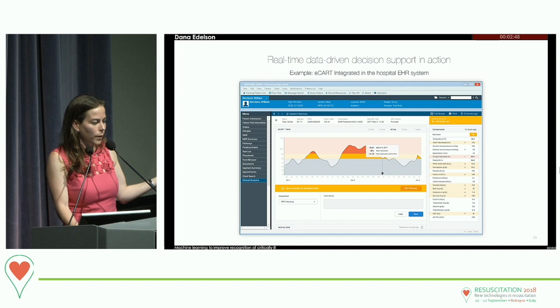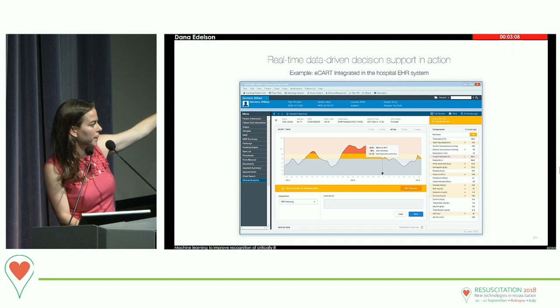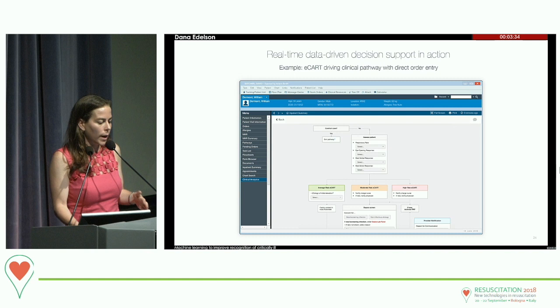Just predicting it isn't going to save a patient's life — we can have the best predictive algorithms in the world, but if we can't get people to do something different, they'll just let the patient die. So now we can say this patient has an elevated risk and give them a recommendation to click on a pathway. They stay inside the patient chart, run through an algorithm, assess the patient, see what happens to their ECART score, screen for sepsis, and if they screen positive, order a lactate right there inside the pathway — all tracked and fed back without going anywhere else.